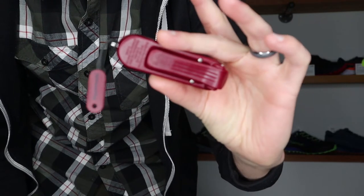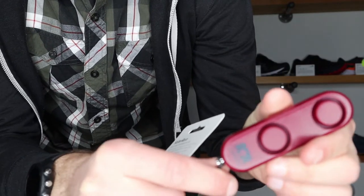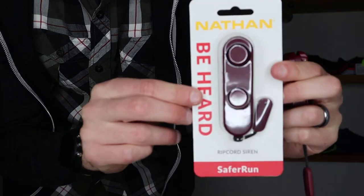Number seven on my list is something I use every single time I go trail running by myself, and that is the Nathan Ripcord Siren. This little tiny device has a clip on the back — I just clip it onto my waist when I'm running. It weighs basically nothing. If you're ever in danger and need to sound the alarm, you just pull the bottom out, and to quiet it you push it back in. I run in areas known to have black bears and cougars, and it gives me huge peace of mind. It's also saved other runners from dogs. It comes in at only $20 Canadian — a pretty cheap and awesome stocking stuffer.